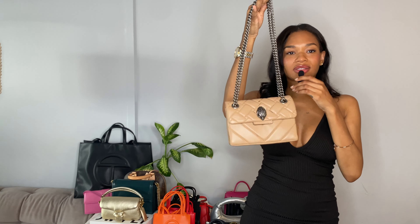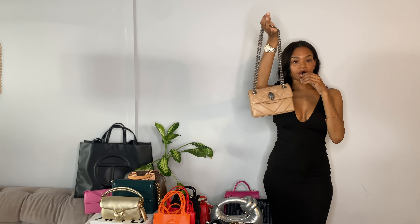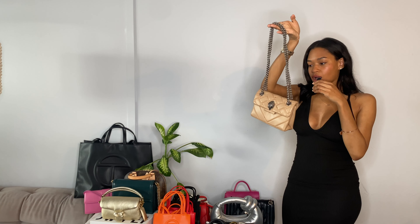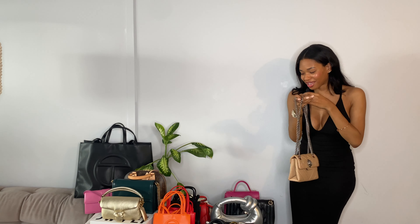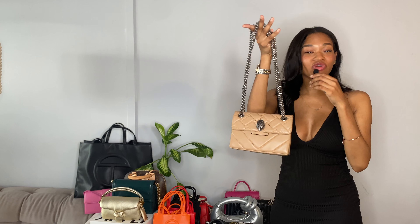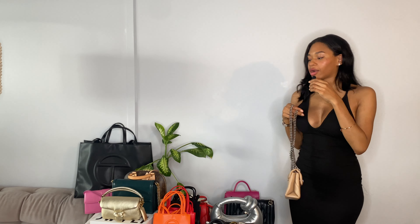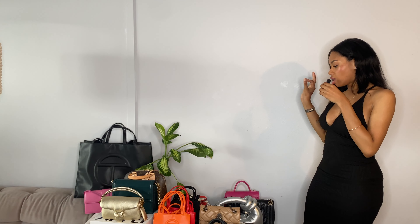And then this bag — absolutely gorgeous, beautiful. I think this is such a gorgeous bag to just throw on whether you're running out, dress it up or dress it down. This bag is leather, though the leather may be a little bit thinner than the others. I noticed I have a little stain since I like to walk and eat and drink a lot — had to wipe down some of my bags for filming this. But regardless, it's gorgeous leather, $150, Kurt Geiger London. I think they have discounts pretty often, so great starter bags.